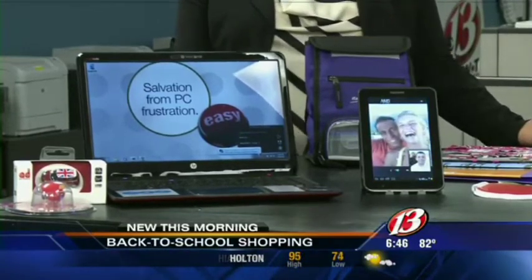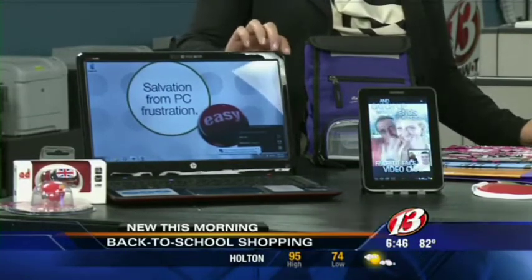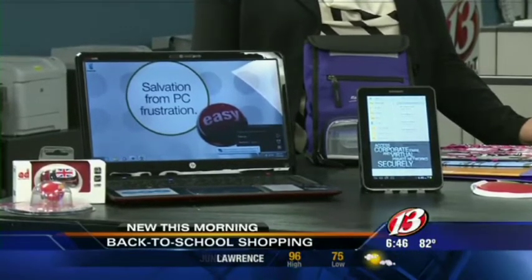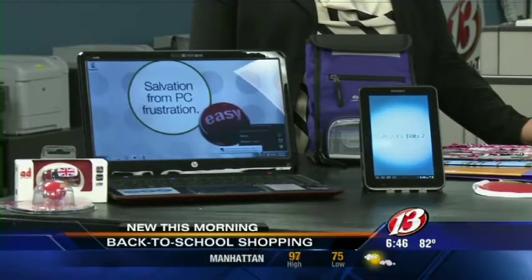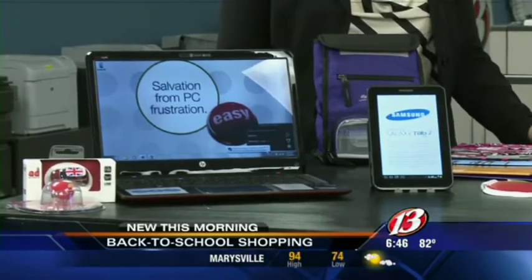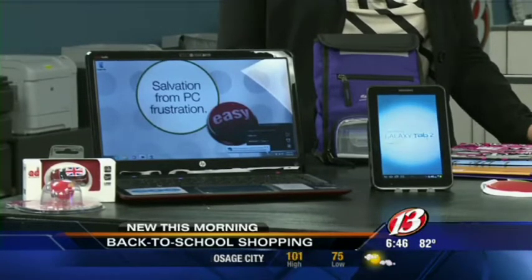And of course we have the latest HP laptop down there, and that's the new ultra-thin design. That thing is barely a half-inch thick altogether when the lid is closed down. It's got an Intel Core i5 processor, 4 gigs of RAM, and a 750-gig hard drive. So you can definitely store all your homework on it without a problem, plus your music, your pictures, and all the fun things you'd really like to do with a computer besides homework.